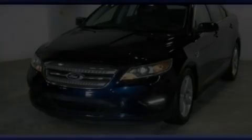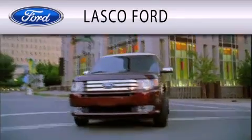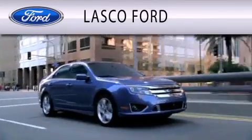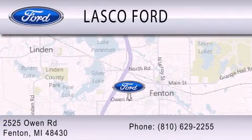Please call us today for more information on this great vehicle. Lasco Ford is dedicated to doing everything possible to ensure that the experience you have selecting your vehicle is as pleasant as possible. We're located at 2525 Owen Road in Fenton.